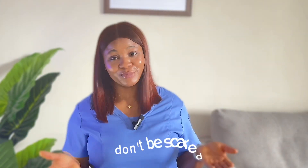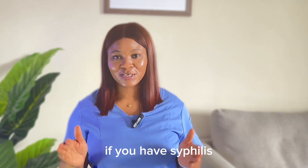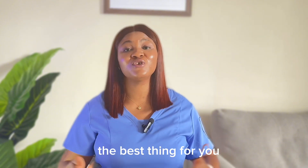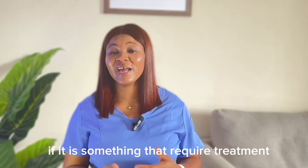I know you are scared now. Don't be scared. If you have syphilis, you will not know. But if you experience any of the things I've listed — maybe a sore on your penis, your vulva, or your anus — the best thing for you is to walk into a hospital, get tested, and let them know what is wrong with you and if it requires treatment.